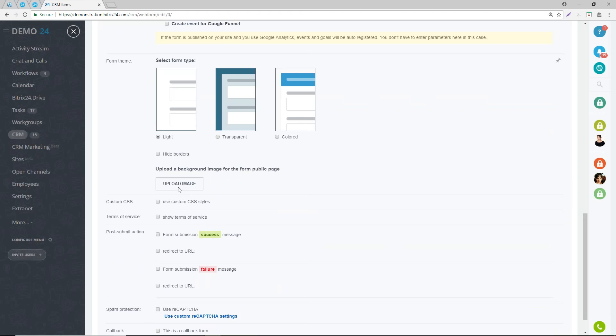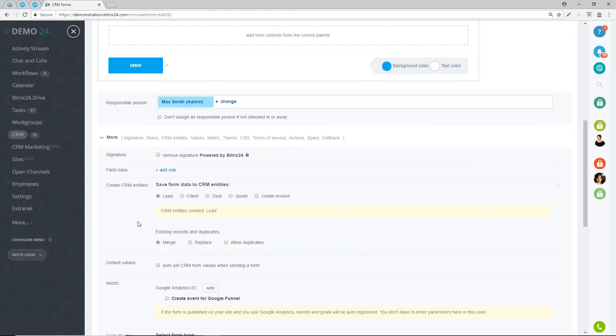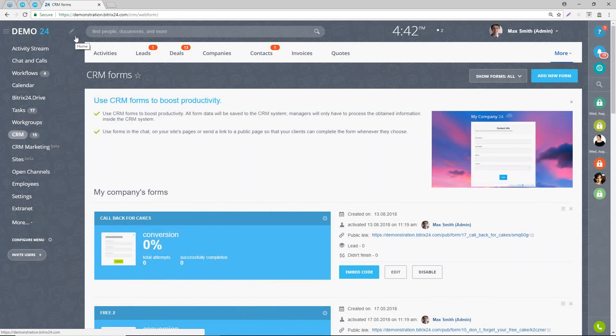The good thing when creating a Bitrix24 site is that the form will take the look of your website - it won't look out of place. Once you've created your form, you can create two types: a standard form, or a callback form. With the callback form, if you've got the phone number and Bitrix telephony set up, it will automatically dial back the customer.